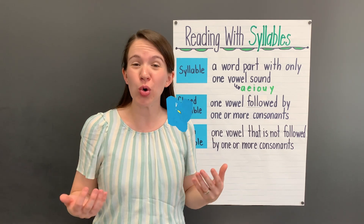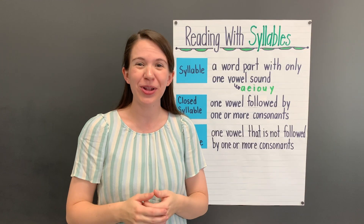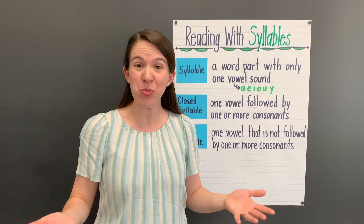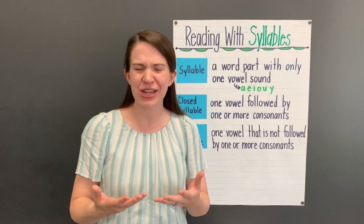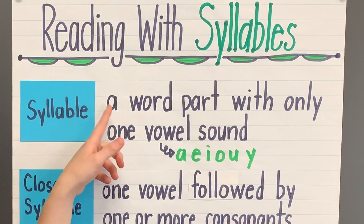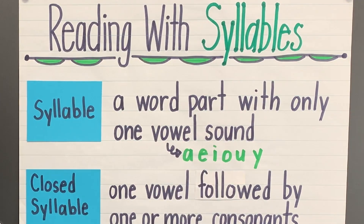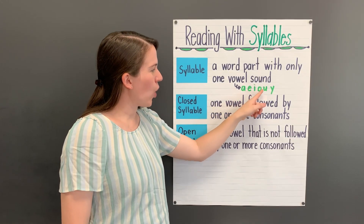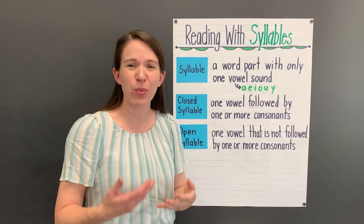Our goal for today is to understand what an open syllable is. We'll also use open syllables to read words with more than one syllable. Let's start by reminding ourselves what a syllable is. A syllable is a word part with only one vowel sound. The letters A-E-I-O-U and often the letter Y usually make a vowel sound.